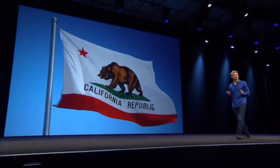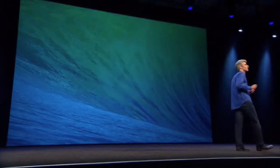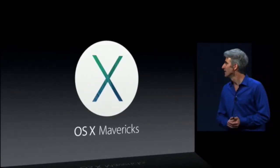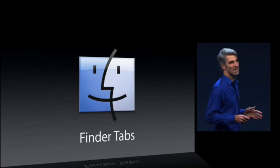For our first California-themed release, we went just outside our backyard, just off the coast, to a place with some of the biggest waves and most extreme surfing in all of North America — OS X Mavericks — starting with Finder tabs.